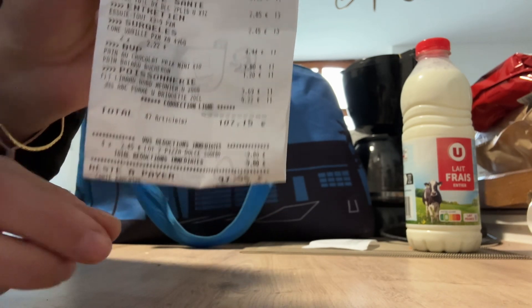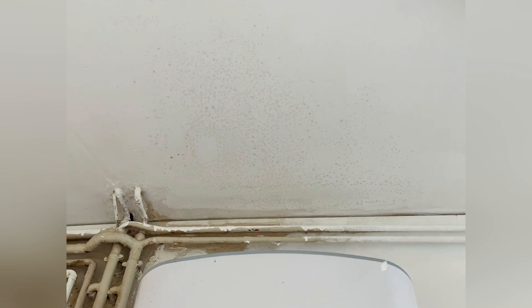So the total — we purchased 47 items and paid 107 euros and 15 cents. I hope this helps! And of course, back to painting — and these are the spots above the previous gas boiler.